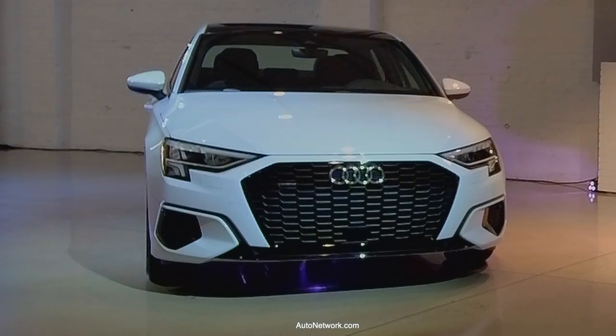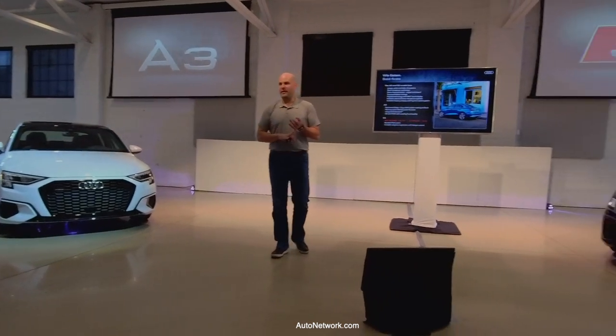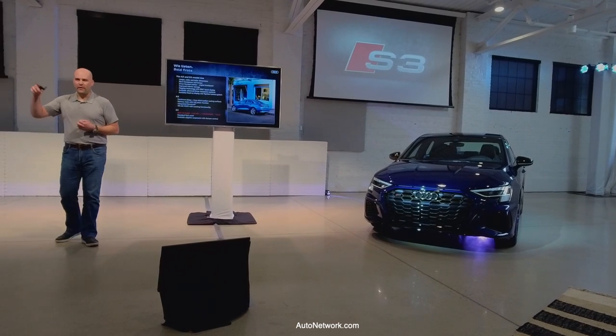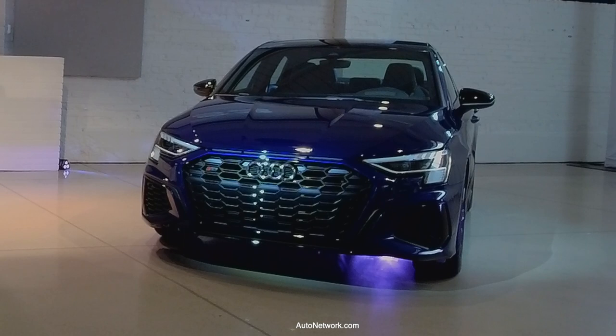For the S3, we have a couple of best-in-class stats. Zero to 60 in 4.5 seconds — faster than the A35, the CLA 35, and the M235. Most horsepower too: 306 compared to 301 for Mercedes and 302 for BMW. And value-wise, our price point is also the best entry point in the segment.